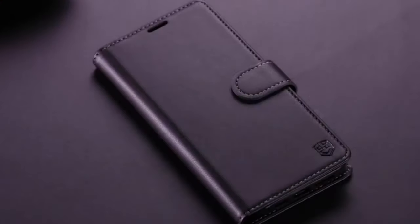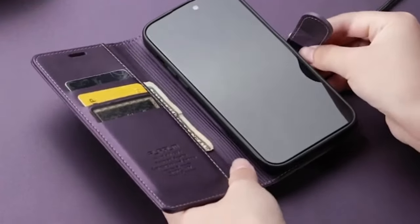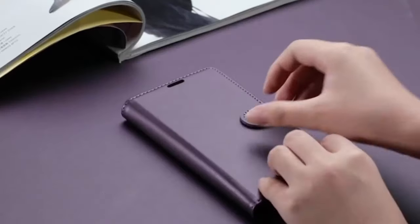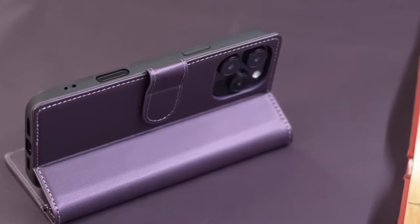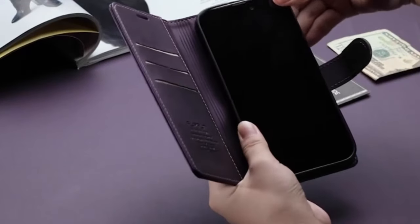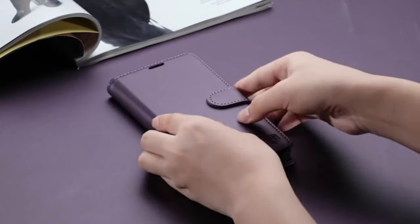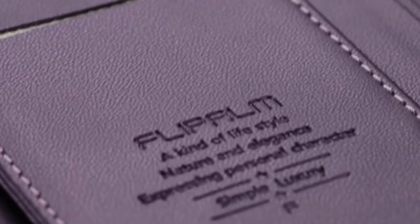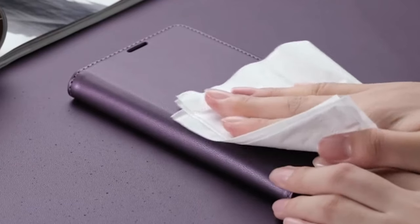The soft TPU inner shell offers cushion shockproof protection against drops and bumps. The RFID shielding technology safeguards your card information from identity theft, ensuring your peace of mind. The folding line on the back allows you to easily convert the case into a kickstand, providing a comfortable viewing experience. With its combination of functionality, style, and protection, the FlyPalm Wallet Case is an excellent choice for iPhone 16 Plus users seeking a versatile and convenient accessory.